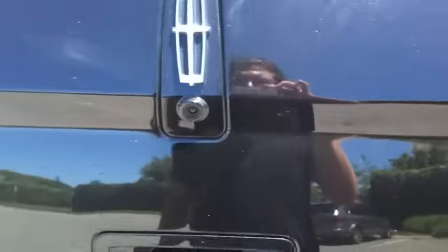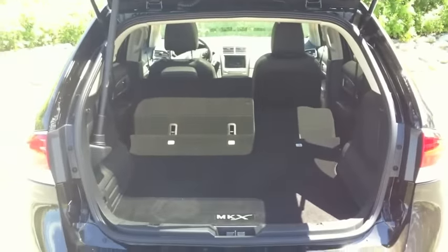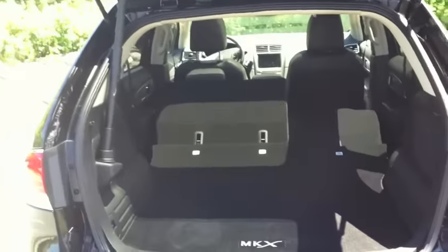The other thing I've got to show you is just how much trunk space this thing has. It's like a house back here — a huge cargo area. You just pull this switch right here and the seat automatically goes down, and then you do the left one and it automatically goes down. It's incredible trunk space. And then when you want to shut the door, it comes right down automatically.